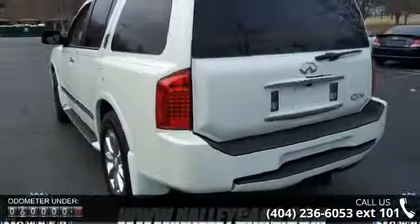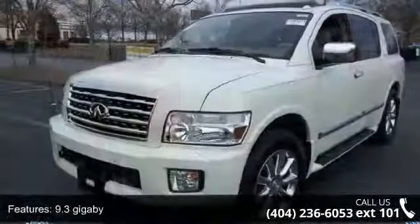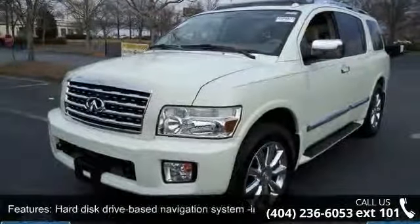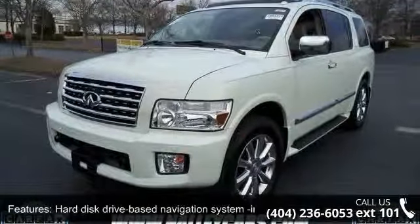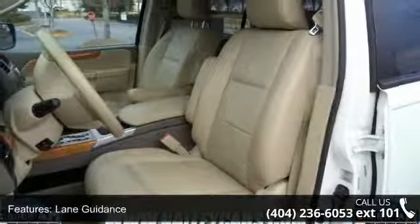Some of the top features included with this vehicle are a 9.3 gigabyte hard disk drive-based navigation system, touchscreen display, bird view, lane guidance, 3D, and Bluetooth wireless technology.